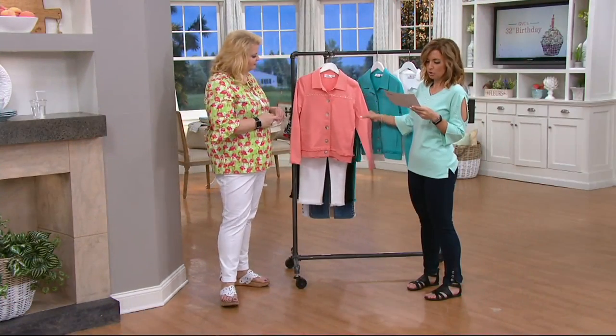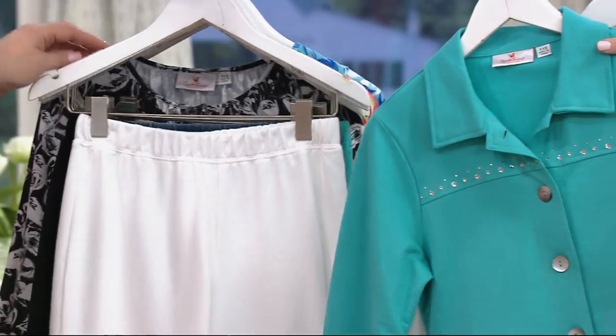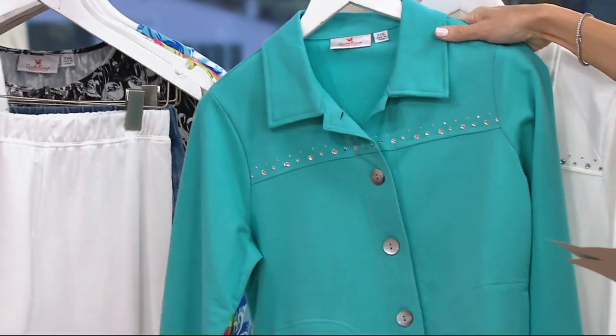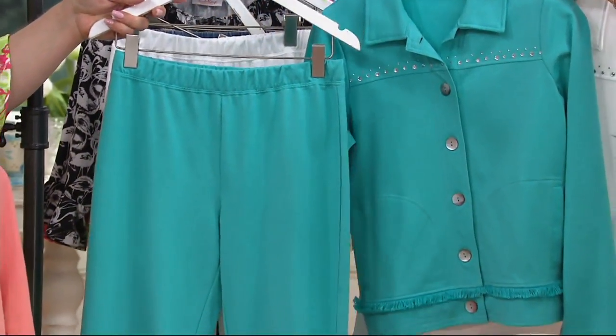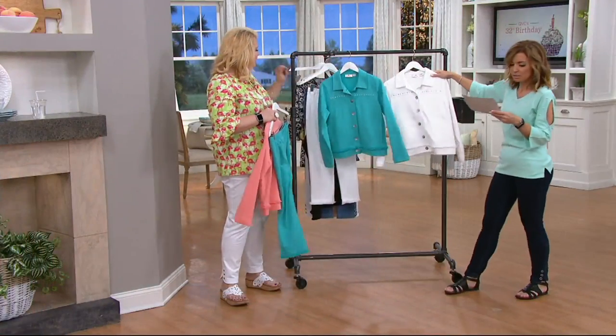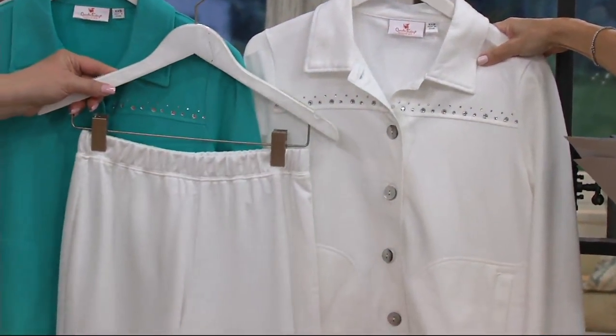Burnt Coral, which is like a lighter coral and not a loud one. Then we have it again in that turquoise. Do the whole ensemble — like a summer suit. So there's the turquoise, and then finally in the white, which I'm going to have to put on because that's just too cute.